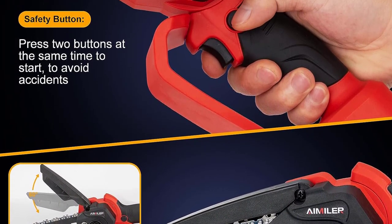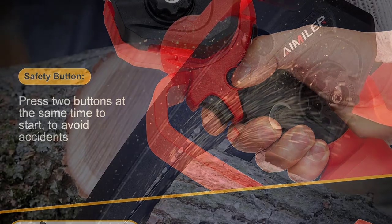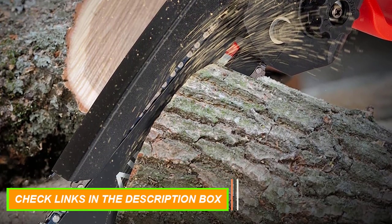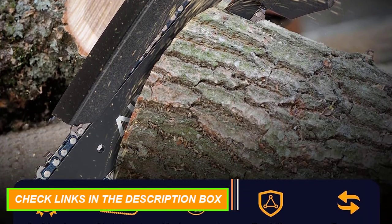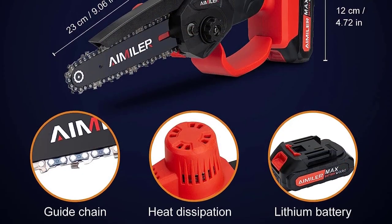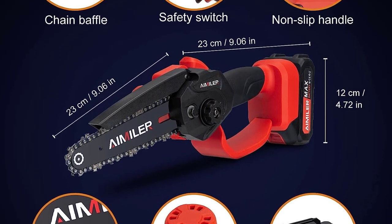The chainsaw can rotate 90 degrees so it can work smoothly in places where the hand cannot easily reach. The mini chainsaw body weighs 3 pounds including the battery, allowing one-hand operation, which is also very convenient for women. It comes equipped with a toolbox for easy storage — you won't lose your chainsaw accessories and can carry it outside with ease.